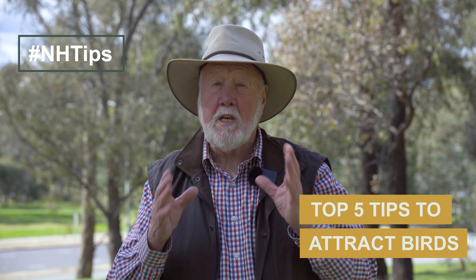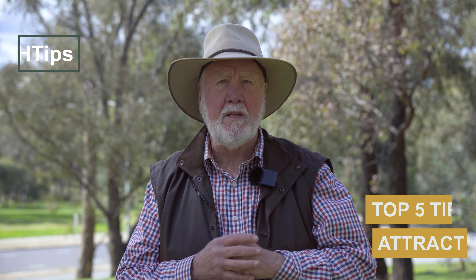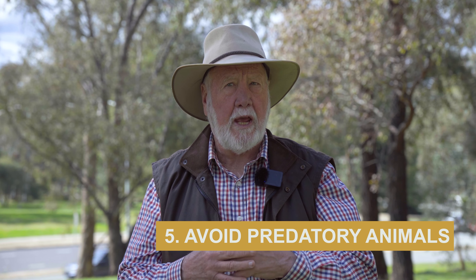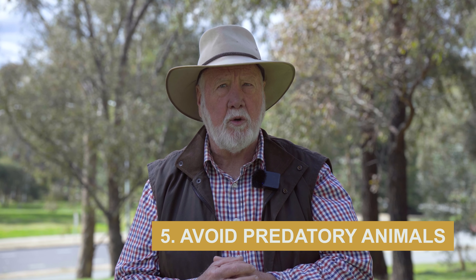I'm often asked by people how I can attract birds to my garden, so here's my five top tips on what you can do in your garden to have a garden full of birds. The first thing is to have plants that provide shelter. The second is plants that provide food. The third is to potentially provide additional food yourself. The fourth is to provide water, and the fifth is to make sure you don't have predatory animals common in your garden.